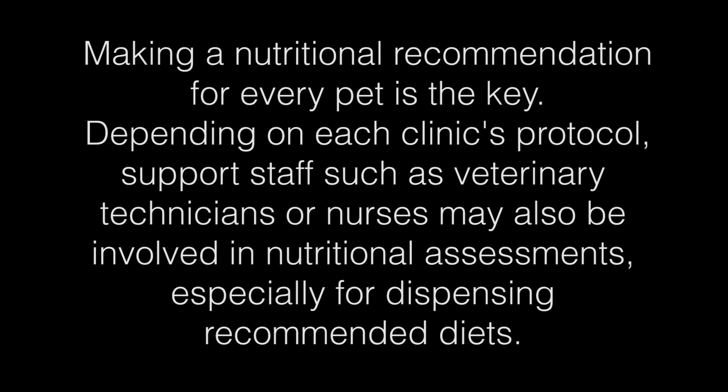Making a nutritional recommendation for every pet is the key. Depending on each clinic's protocol, support staff such as veterinary technicians or nurses may also be involved in nutritional assessments, especially for dispensing recommended diets.